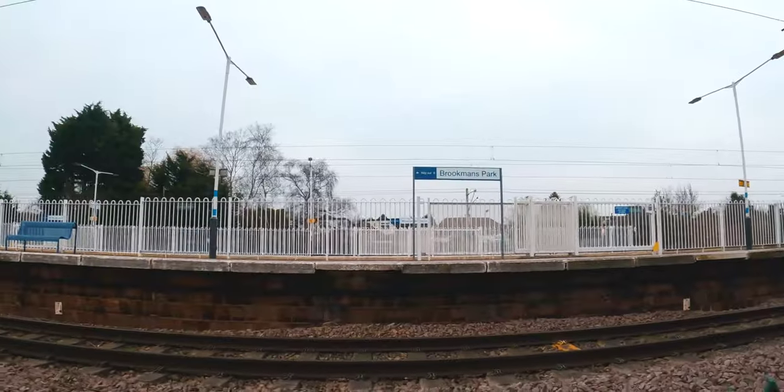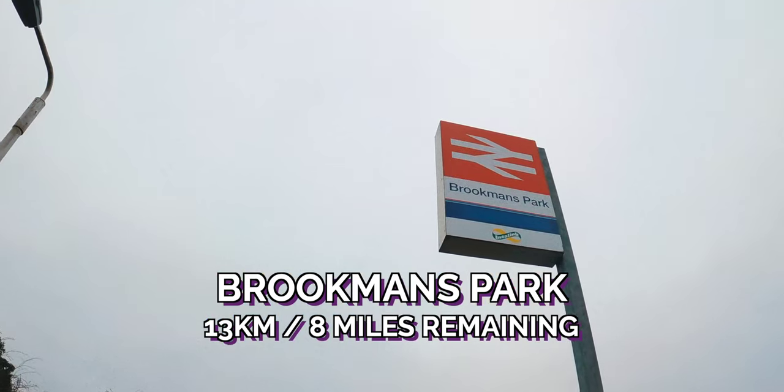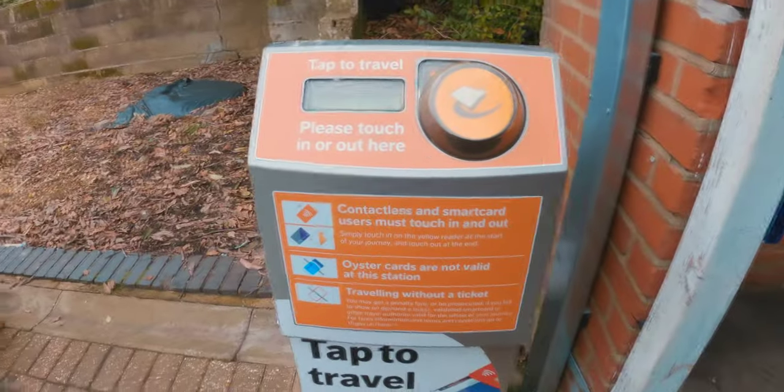What feels correct is the sight of the first contactless-only station on the London Rail Map. This is Brookmans Park. I did notice the contactless-only card reader that is at the station - it clearly says no Oyster allowed.